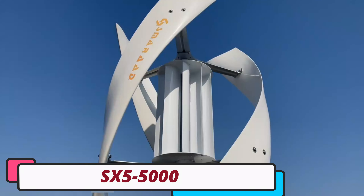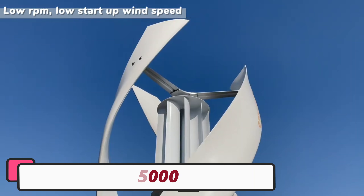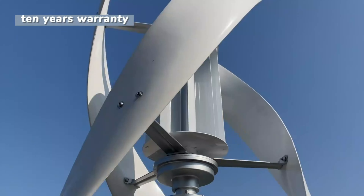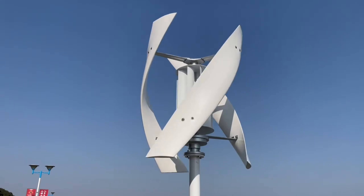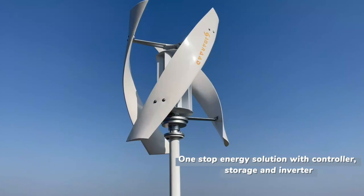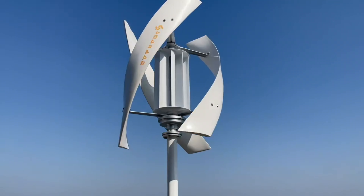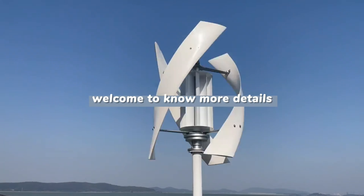Number 3: SX5-5000 Wind Turbine. The SX5-5000 Wind Turbine is a high-quality, customizable alternative energy generator designed for efficiency and sustainability. It features a robust stainless steel shaft for durability and longevity, making it suitable for long-term energy production. The turbine offers multiple output voltage options including AC 12V, 24V, and 48V, making it suitable for various applications.